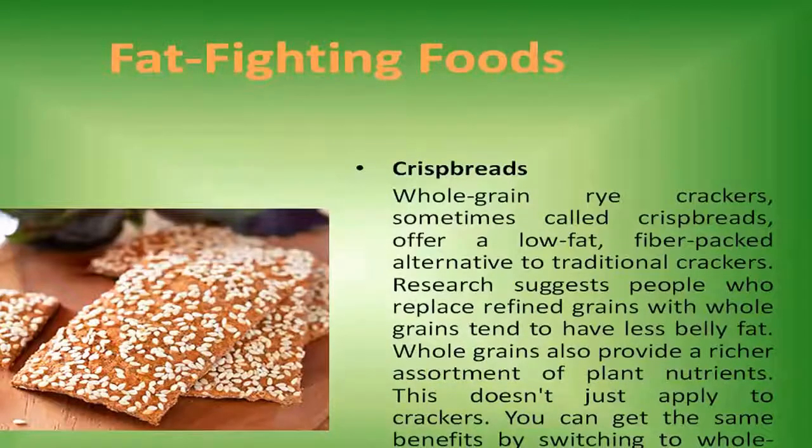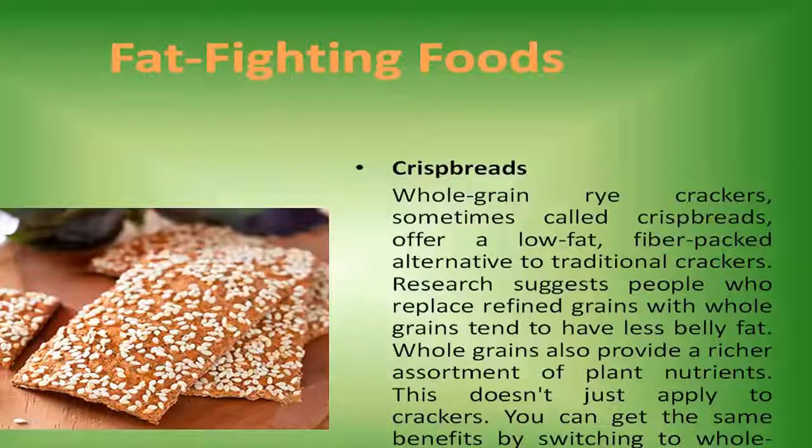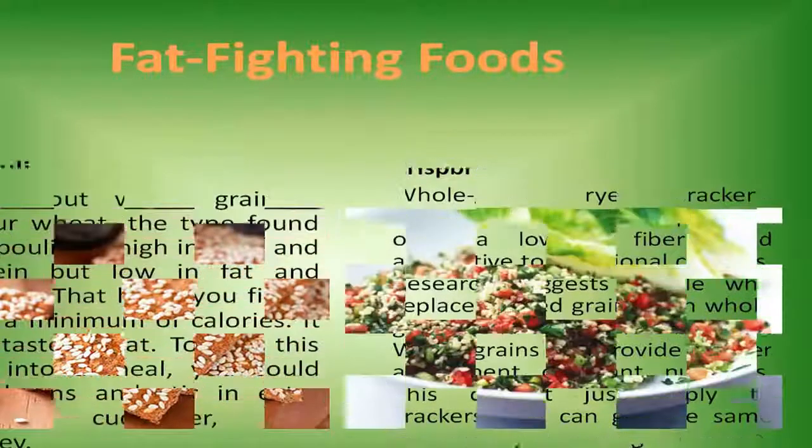Crisp breads. Whole grain rye crackers, sometimes called crisp breads, offer a low-fat, fiber-packed alternative to traditional crackers. Research suggests people who replace refined grains with whole grains tend to have less belly fat. Whole grains also provide a richer assortment of plant nutrients. This doesn't just apply to crackers — you can get the same benefits by switching to whole grain breads, cereals, and pastas.